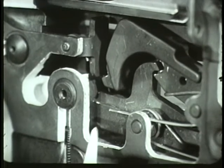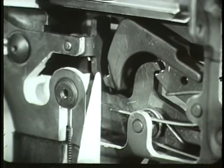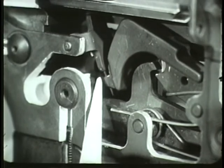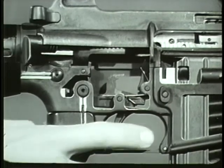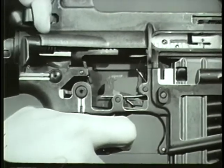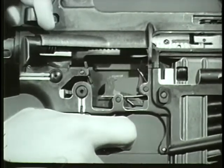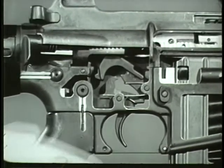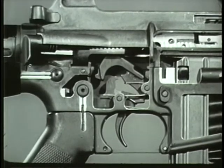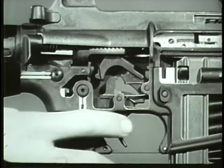Simultaneously, another cam on the selector lever rotates the automatic sear forward which catches the upper hook of the hammer. The automatic sear holds the hammer in cocked position until it is struck by a shoulder on the bottom of the bolt carrier. This releases the hammer. As long as the trigger remains depressed, the nose fails to engage the hammer and automatic fire continues until the magazine is empty. However, when the trigger is released during firing, the nose of the trigger moves up, engaging the hammer. The cycle of automatic fire is stopped until the trigger is pressed again.